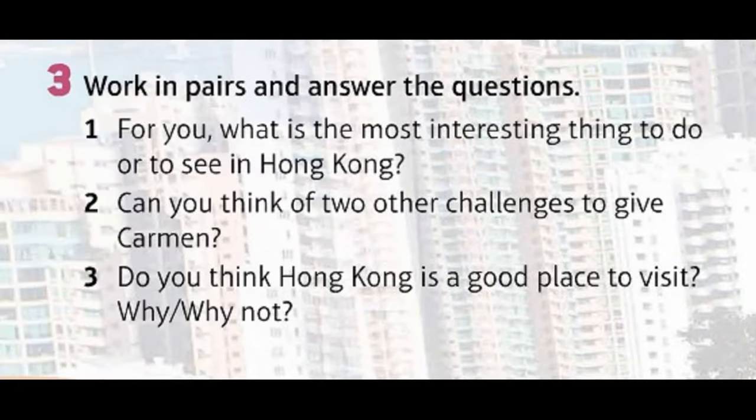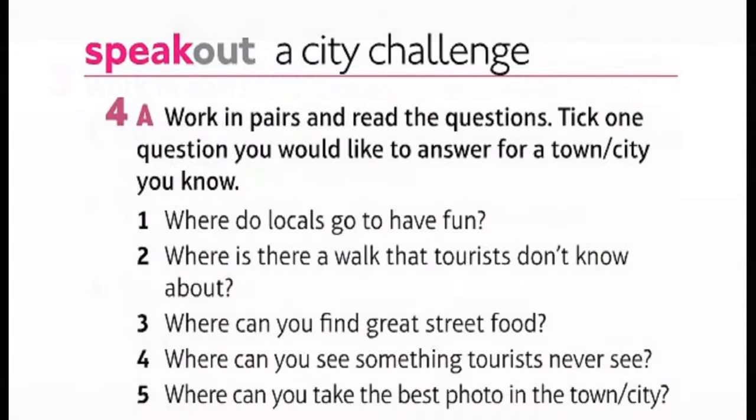Work in pairs and answer the questions. One: What is the most interesting thing to do or see in Hong Kong? Two: Can you think of two other challenges to give Carmen? Three: Do you think Hong Kong is a good place to visit? Why or why not?